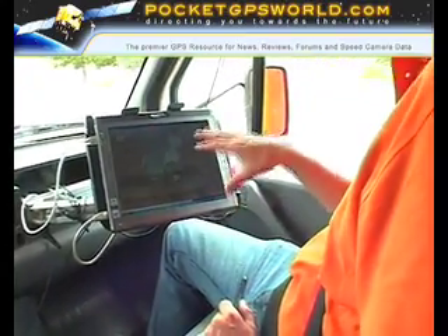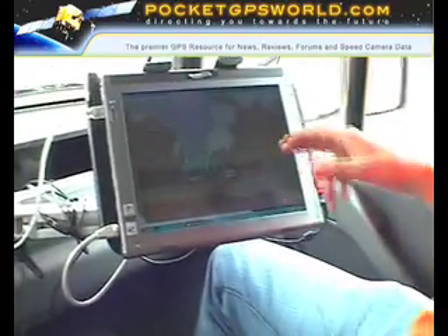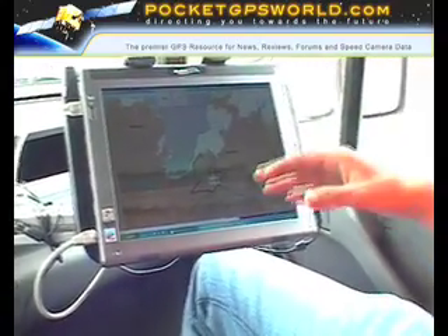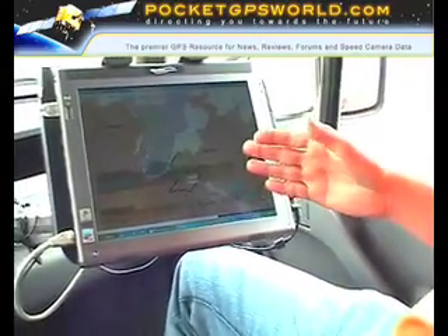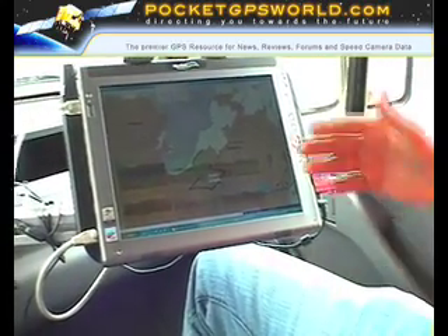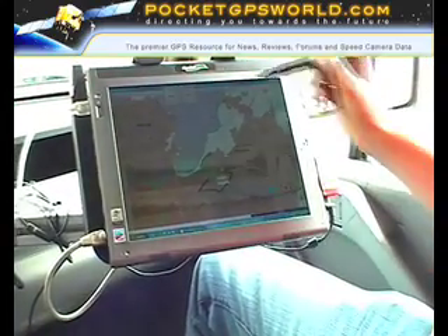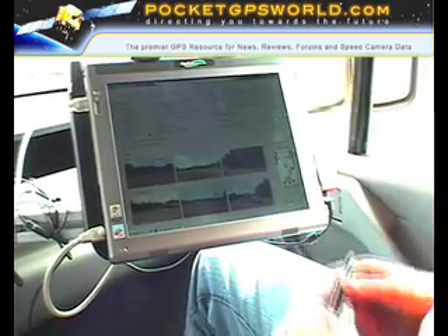This is one of the two systems used in the van. A digital map shows the region and the roads to be driven are marked black. When the van drives over one of these roads the system draws a green line over it, so the operator knows exactly what has already been done and what still needs to be done.